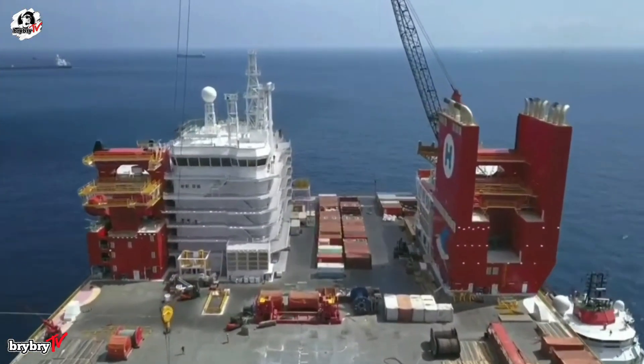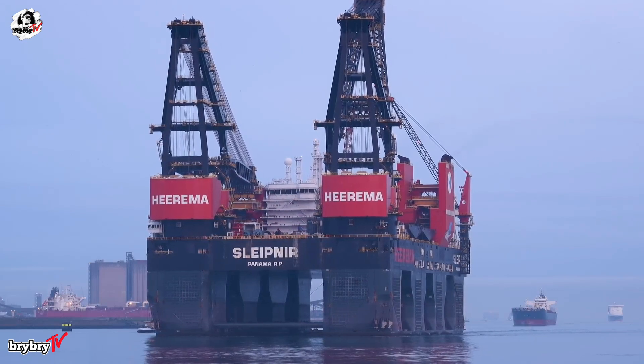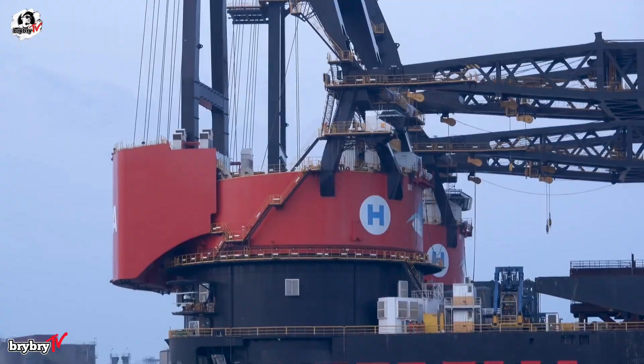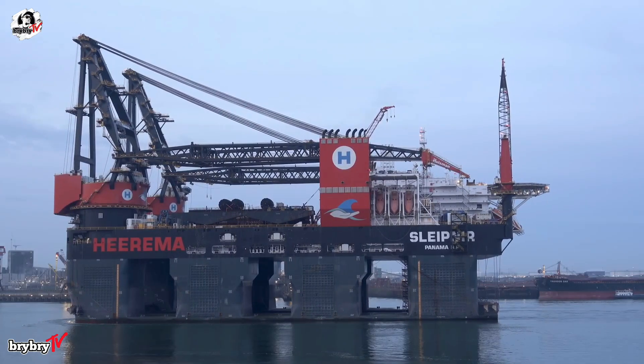The SSCV Sleipnir is more than a crane vessel — it is a marvel of modern marine engineering. With groundbreaking design, record-setting lifting power, and the ability to sustain an entire offshore workforce, it truly represents the pinnacle of offshore construction technology.